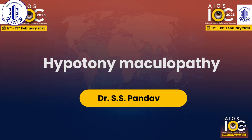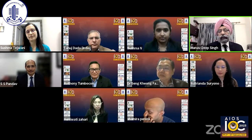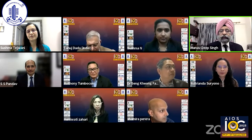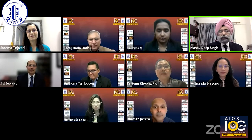It's my privilege to invite and introduce Dr. S.S. Pandav, who is the immediate past president of the Glaucoma Society of India and currently heads the advanced eye center of the Postgraduate Institute of Medical Education and Research at Chandigarh. He is a voracious and versatile researcher and a wonderful surgeon. Over to you, sir.